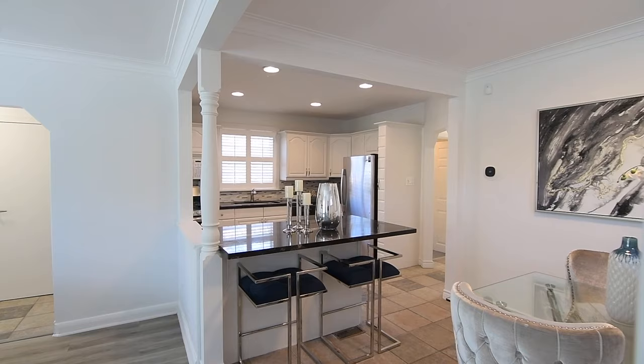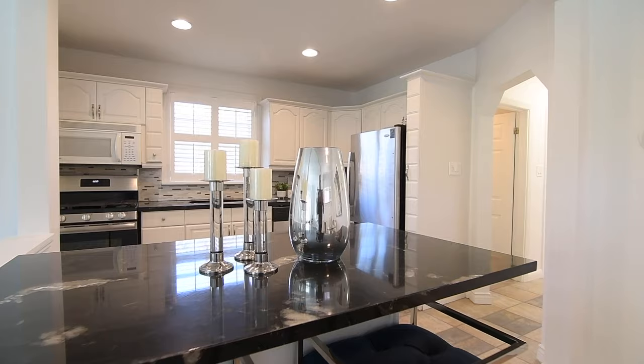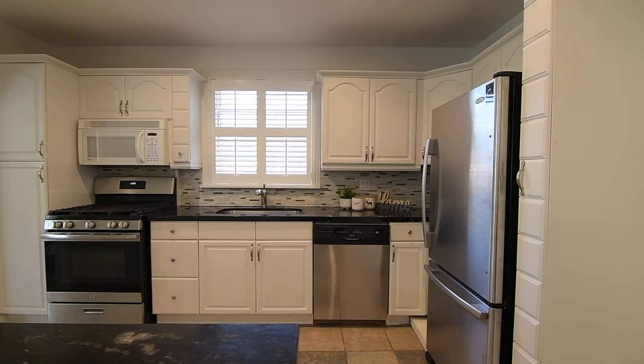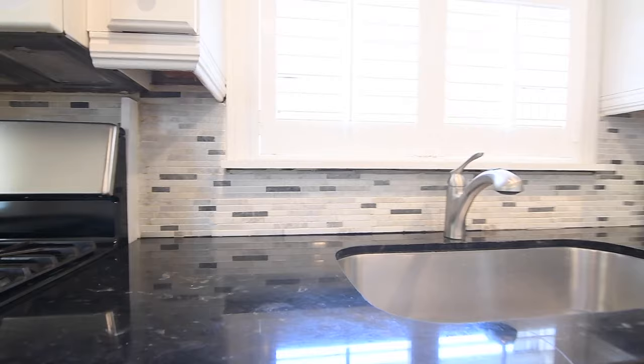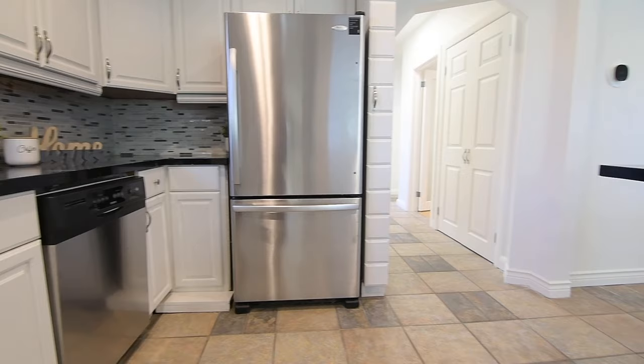Dark stone counters are a striking addition to the light coloured kitchen. This functional workspace showcases a peninsula with breakfast seating on two sides, a mosaic-tiled stone backsplash, cabinetry with moulded uppers and lots of storage, and a built-in microwave, as well as the modern sleekness of a stainless steel oven with gas cooktop, under-mount sink, dishwasher, and fridge with bottom-mount freezer.